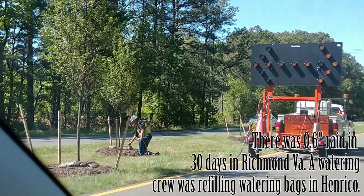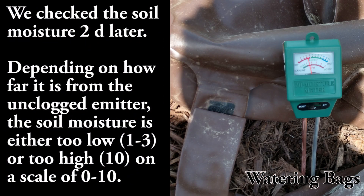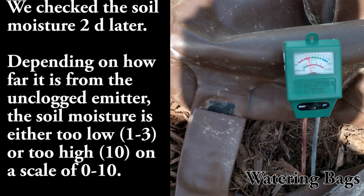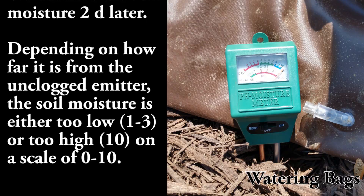We saw this truck refilling watering bags in Henrico. Two days later, we stopped by to check the soil moisture. Depending on the distance from an unclogged emitter, the soil moisture was either too low or too high.